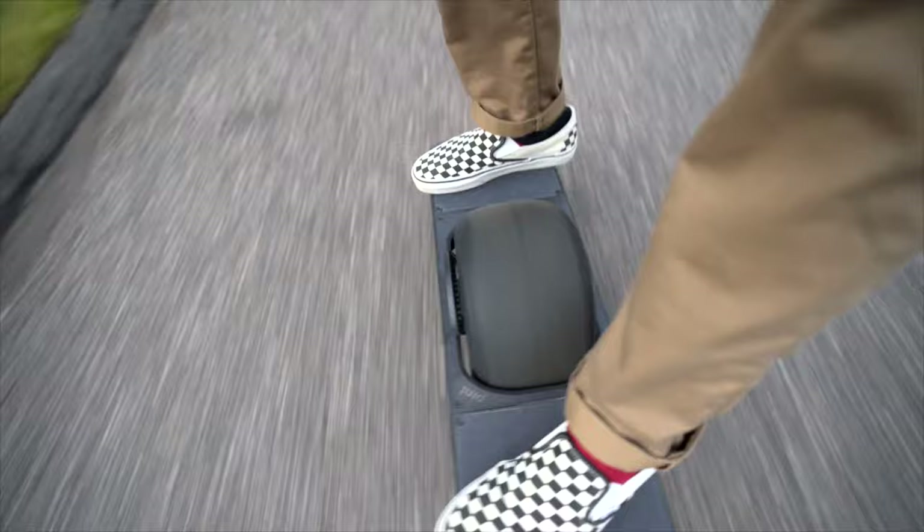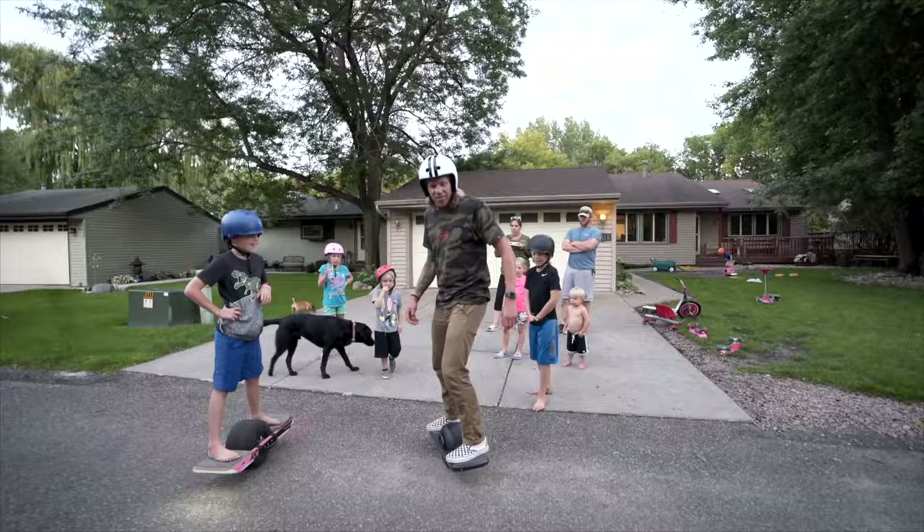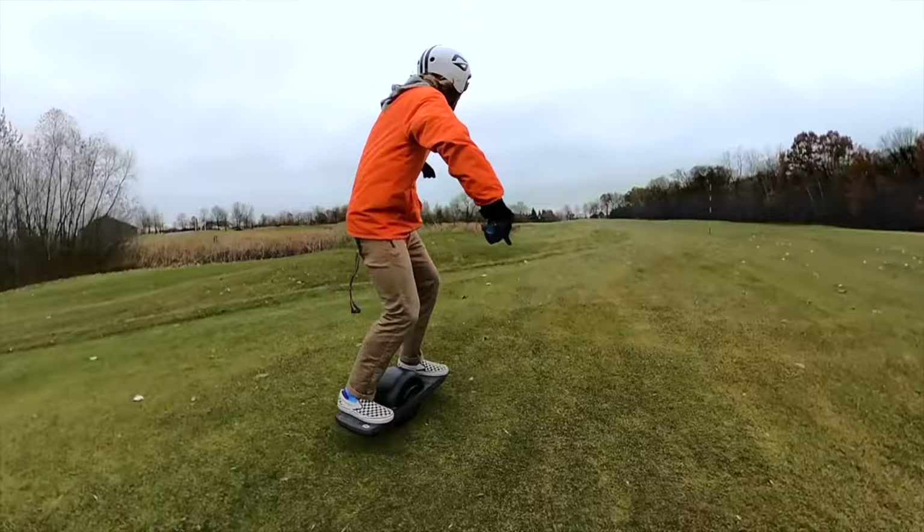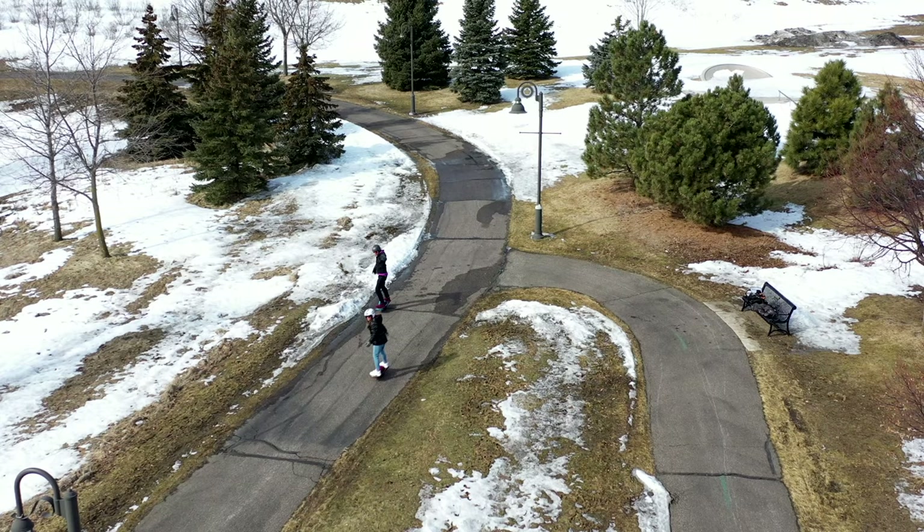I've dropped that thing and rode it through every condition imaginable, and it withstands it. I have it all stock still — the tires, the stock wheel, all components are still One-Wheel components. After 500 miles riding in LA, Minnesota, Illinois, and all kinds of terrain, that thing is worth every penny. It's $900 and it's so worth it.